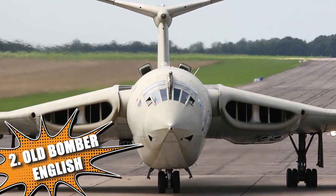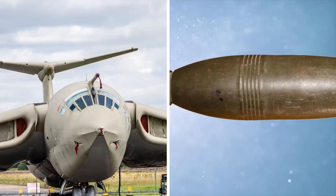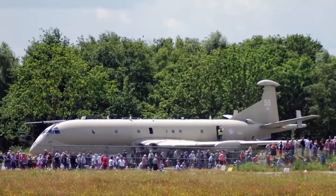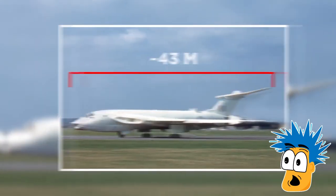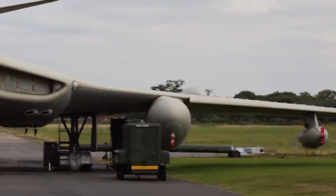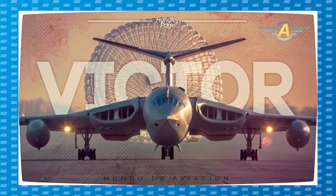Until 2020, at the entrance of the Royal Air Force Base in Marham, England, there was a very large and eye-catching plane called the Handley Page Victor, a British strategic bomber designed in the 1950s during the Cold War. This plane was approximately 43 meters long, had a wingspan of 34 meters, and could carry up to 17.5 tons of bombs or a 5-ton nuclear bomb.